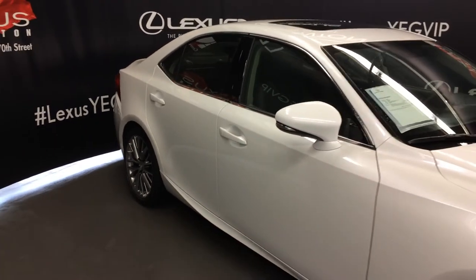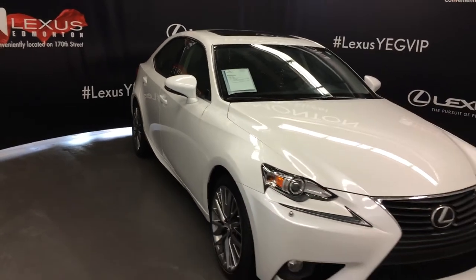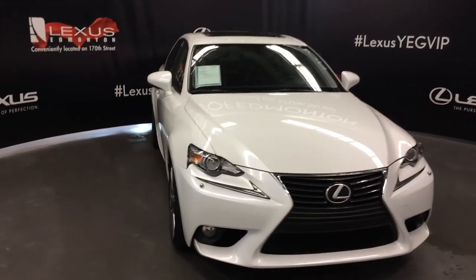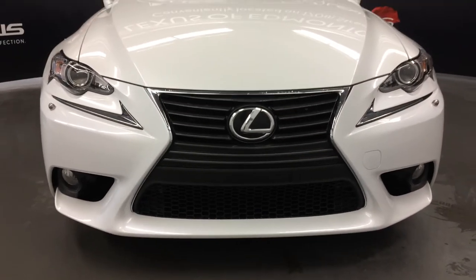Integrated turn signal lights on your side mirrors — you can fold them shut. Puddle lamp lights underneath them. Bi-xenon headlamps with headlamp washers. LED daytime running strip lights. Fog lights. Engine block heater.